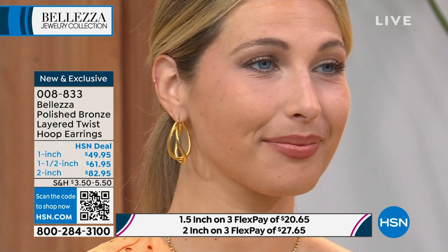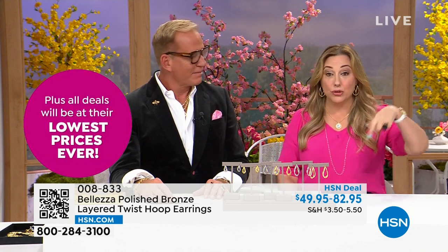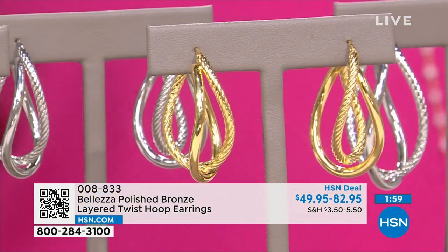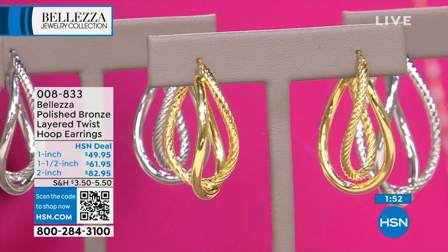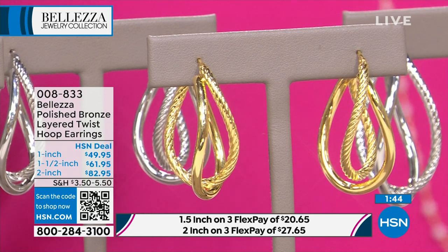If you have an HSN card you get four flex pay. No annual fee for the HSN card — you also get an extra flex pay all the time on beauty, fashion, and jewelry. If you're new to Bellezza, we work in pure Italian bronze — the metal of sculptors. These earrings are made for you in Italy, in the exact same workshop that does this in 18-karat gold. The same craftspeople do this for us in bronze. If you put these in a velvet box and gave them as a present, they'd think you gave them solid gold earrings — whether white gold or yellow gold, that's how they look.